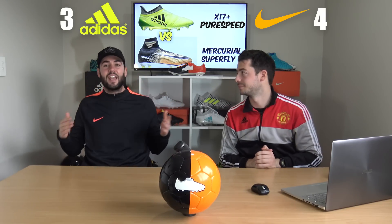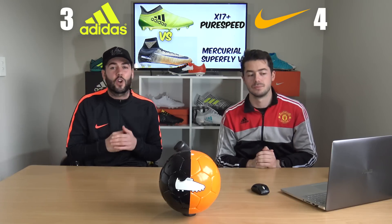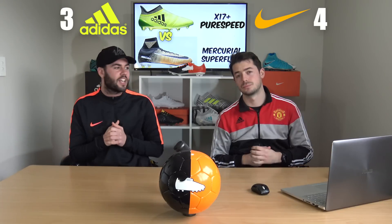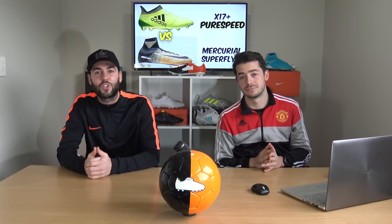So that's it — Adidas versus Nike. The overall winner is Nike, winning four to three. For the start of this season, Nike take the crown. We'll be doing another video just like this the next time Adidas and Nike drop a new pack, but for now — Nike, well done. Thanks for watching, hope you enjoyed it, and we'll see you next time.